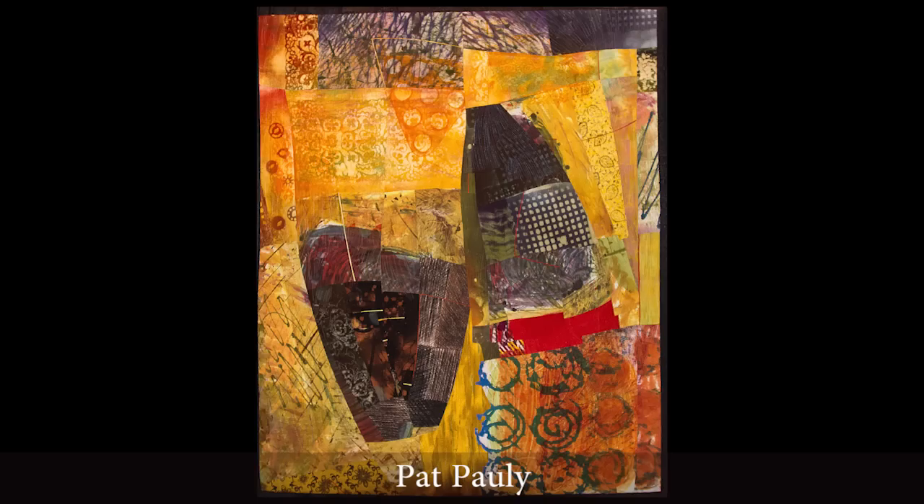Hi, I'm Luana Rubin from eQuilter.com. I'm here at the 2012 Houston Quilt Festival and I'd like to take you on a little tour of my favorite quilts here.